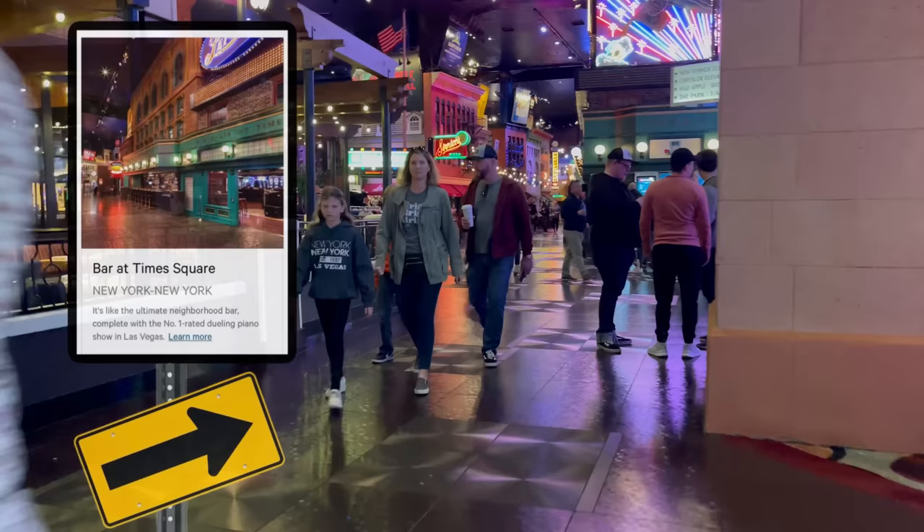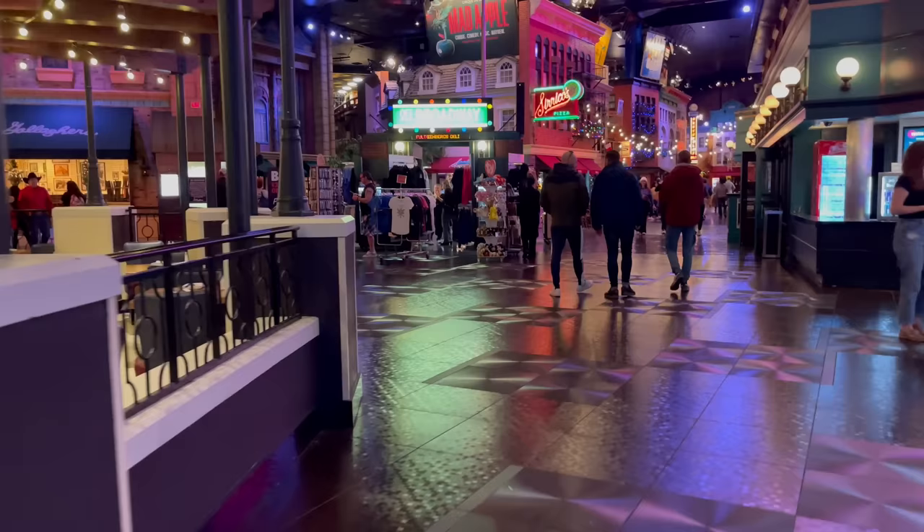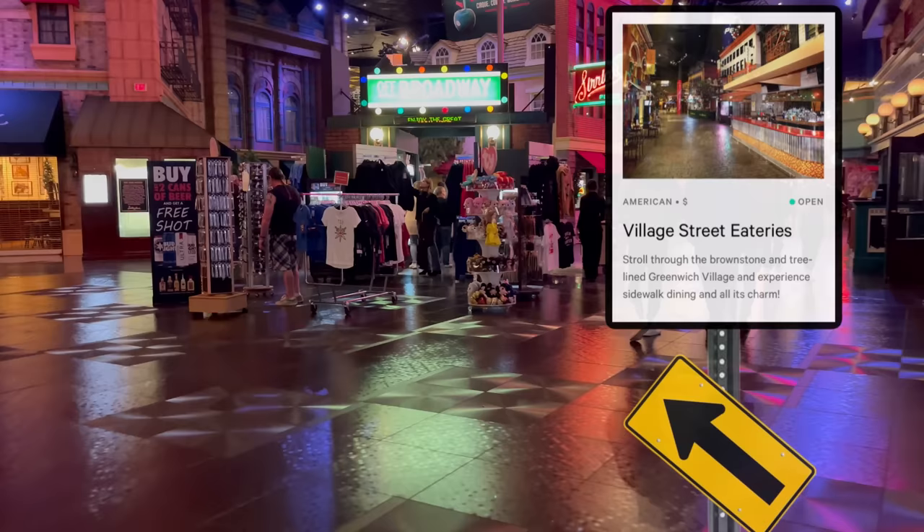Here near the northern corner of the casino floor, you'll find the Bar at Times Square, a dueling piano bar that splits the casino from the Village Eateries. As you can see, the Village Eateries is a really neat streetscape area where you can find most of the low-priced dining options in this hotel.